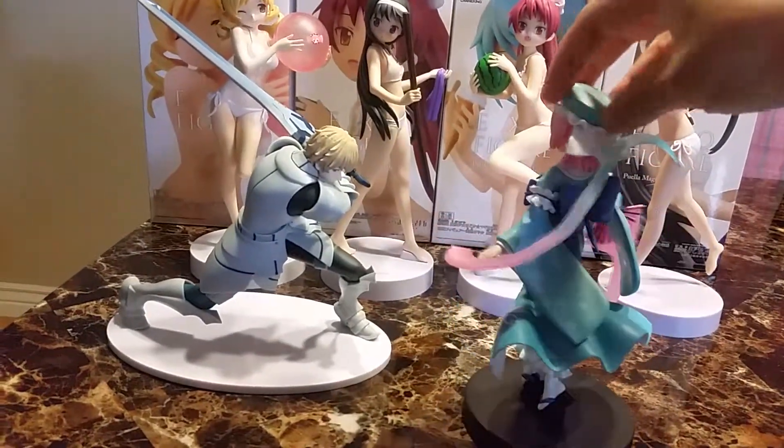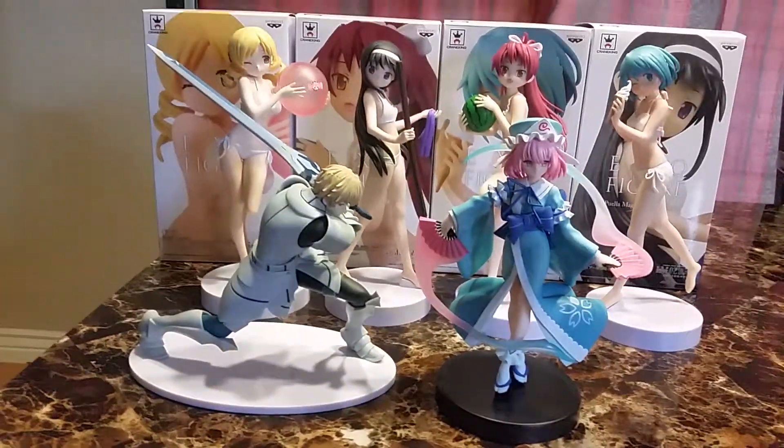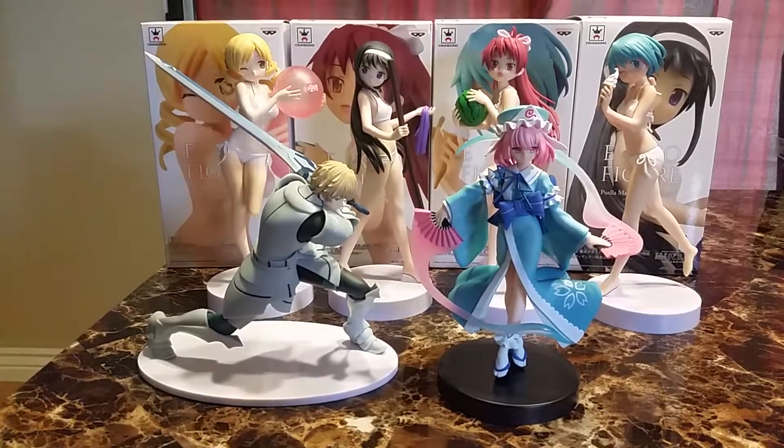I think she's wearing a kimono, so that just makes it super cute. So those are my new prize figures. I still have a bunch of figures still on their way home.